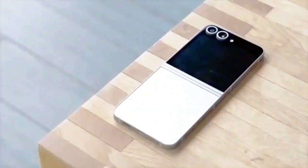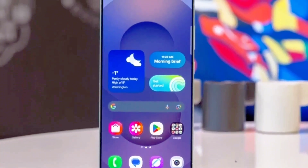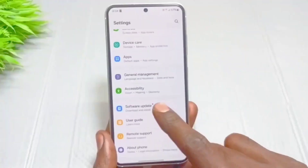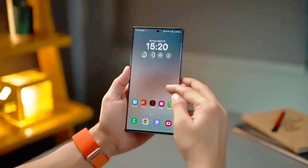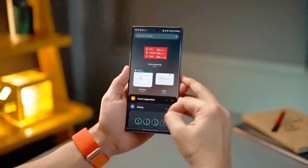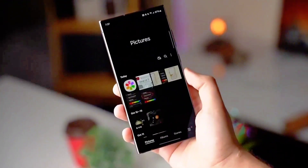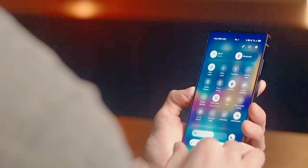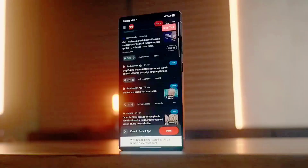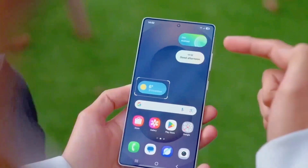Android 16 debuts a cutting-edge system called Live Updates. This functionality, developed by Google, enables real-time content from supported apps — think ride-sharing, food delivery, shipment tracking, and live sports scores — to surface on your lock screen, status bar, and notifications panel. Now, all these insights will appear natively in the Now bar on Samsung devices running One UI 8.0.